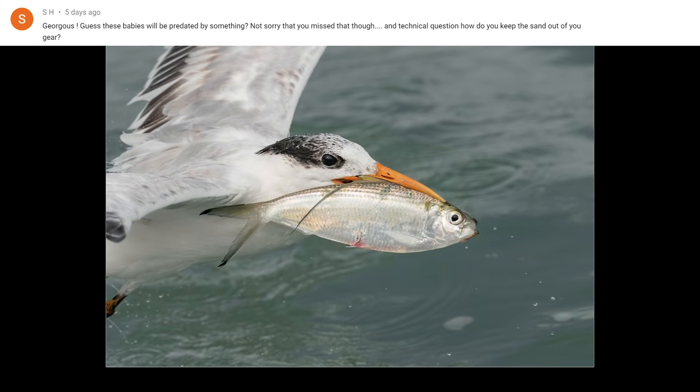The next question comes from SH. He says: guess these babies will be predated by something — referring to the tern video I released just a little bit ago. And a technical question: how do you keep the sand out of your gear? This question refers to the video about the nesting least terns, and there were predator birds trying to pick them off — most of those predator birds were grackles, which was weird to me that grackles would come in and try to take these little baby birds.